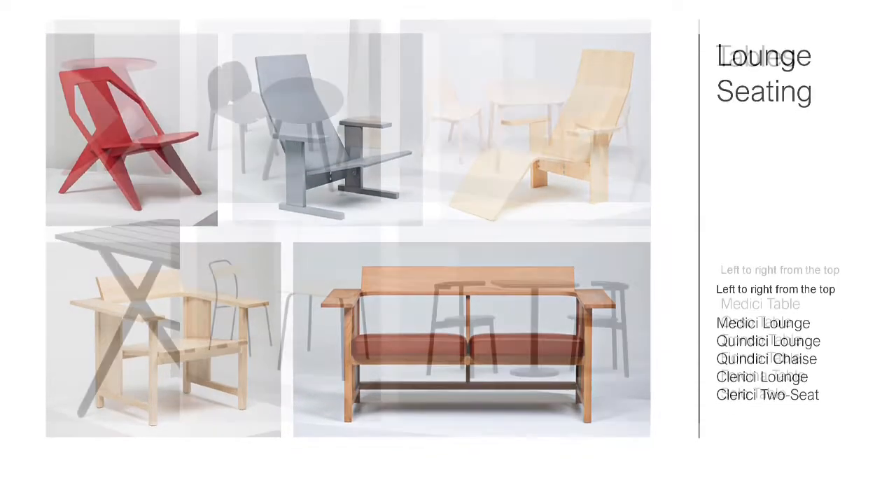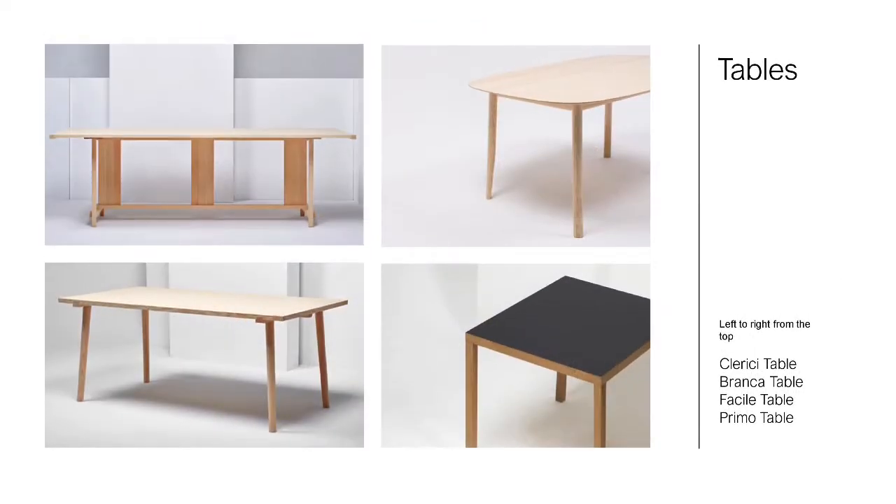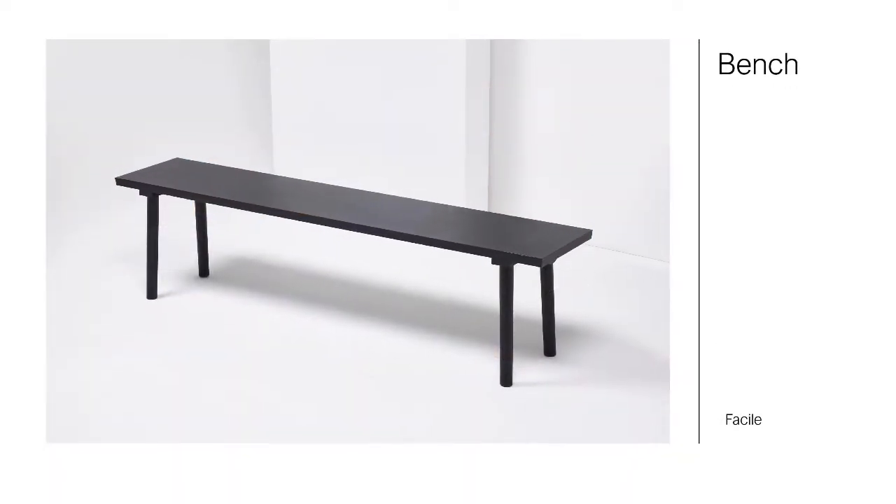There are three lounge collections, as well as benches and more.